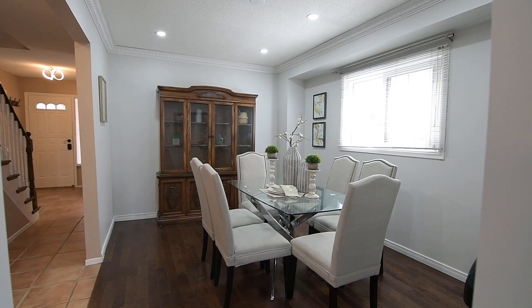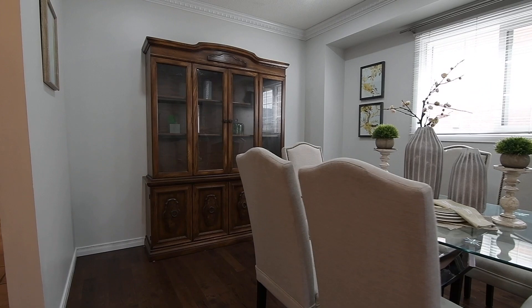An entertaining convenience, the dining room is directly accessible from the kitchen, with this elegant space having the added finishing touch of decorative crown moldings.